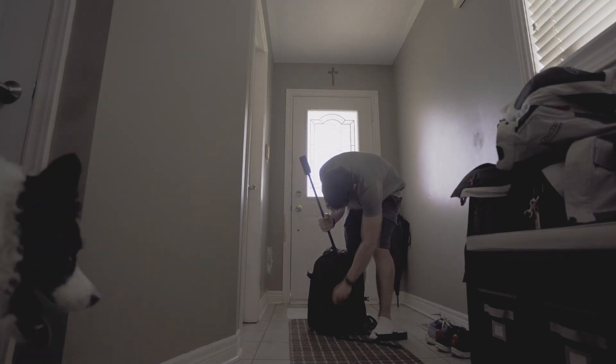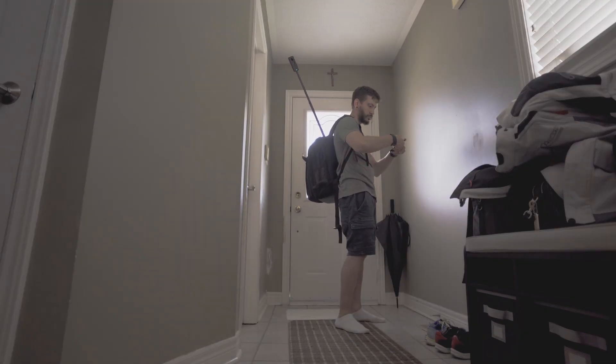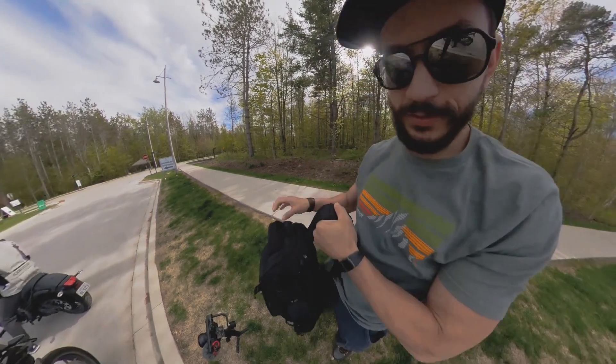The entire reason I got the 360 camera was to use as a behind the scenes camera, and I found that worked perfectly.